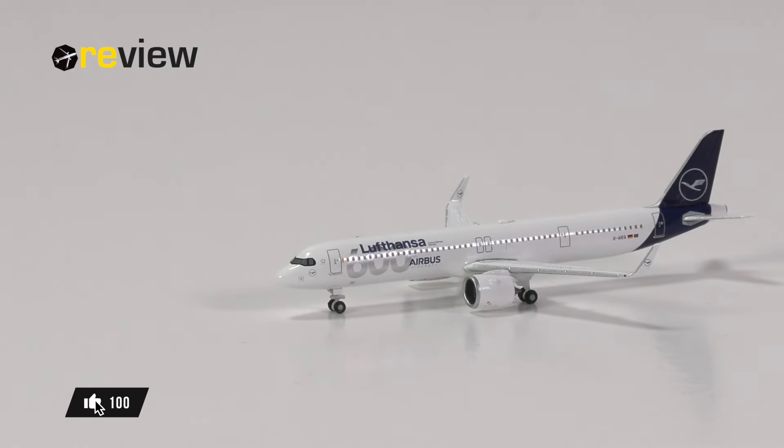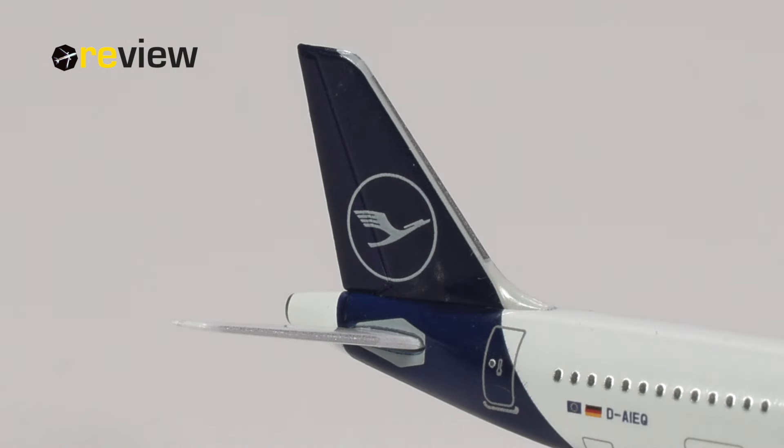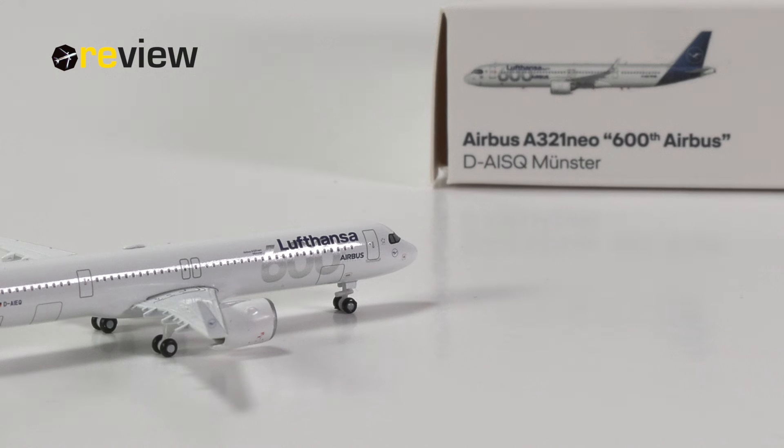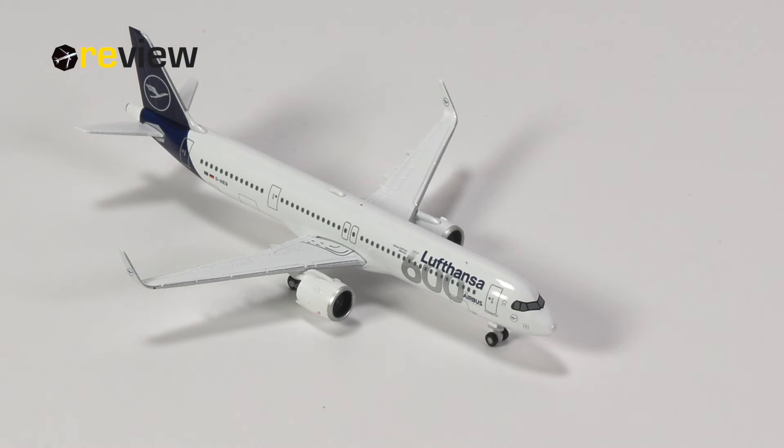So there we have it — the Airbus A321neo of Lufthansa with the 600th Airbus aircraft sticker from Herpa Wings in scale 1 to 500. On first glimpse it might just look like any other Herpa Wings model, but there are actually some positives to mention. The first big one is that Herpa Wings has managed to get the correct white tone on the aircraft model. Herpa has struggled quite a bit in the past getting a clean white tone on Lufthansa aircraft models, but here we have a nice clean white. The 600th writing is spot on — the metallic gray looks awesome, and from some angles it starts fading, but it does so like in real life. Herpa has recreated this perfectly.